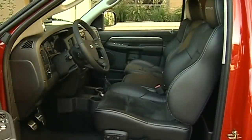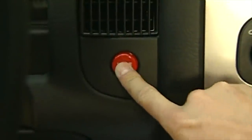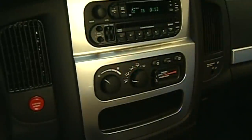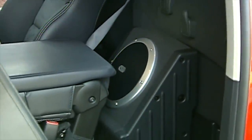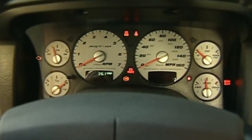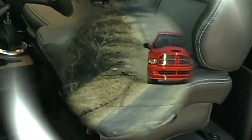Inside, the SRT-10 is a welcoming, spacious Ram with an extra dose of alloy and carbon-look trim to spice things up, and a red starter button to bring this Viper brother to life. More spice comes from a 508-watt audio system with a massive Infinity subwoofer that will turn your brain to mush even faster than a Viper V10. There's also a new instrument cluster with silver-face gauges and big leather-clad bucket seats with plenty of back and side support.